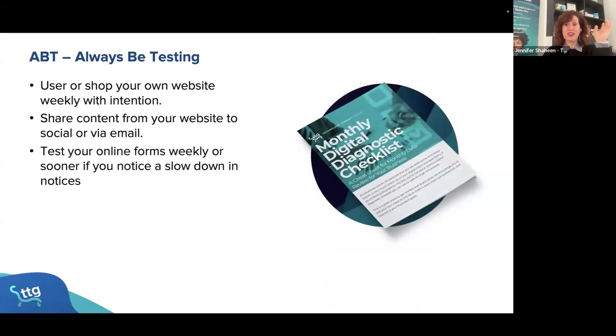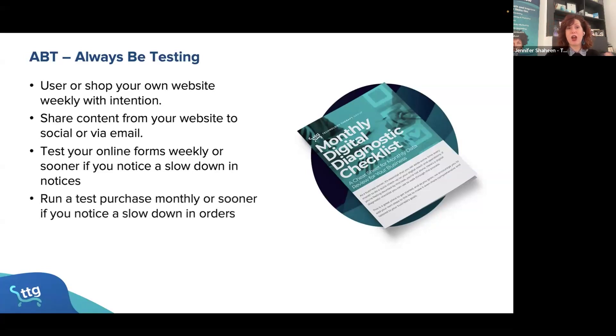There's a free download in the link below. Test your online forms weekly, or sooner if you notice a slowdown — things break. I don't want you to lose potential business because you weren't testing. And last but not least, try to run a test purchase on a monthly basis.